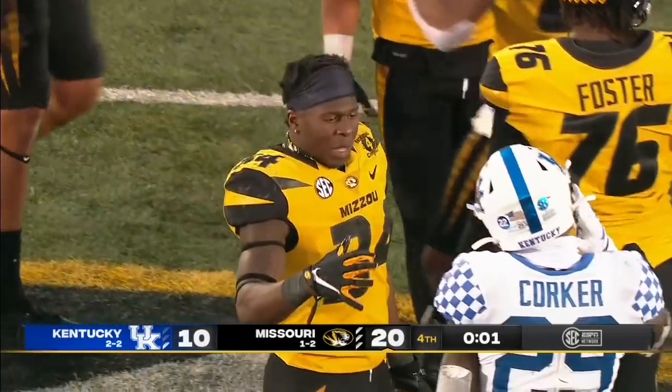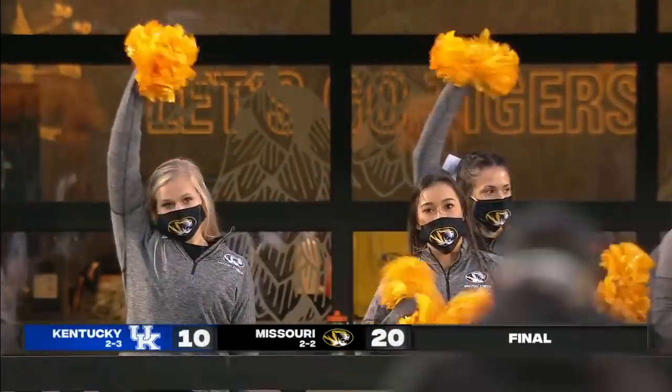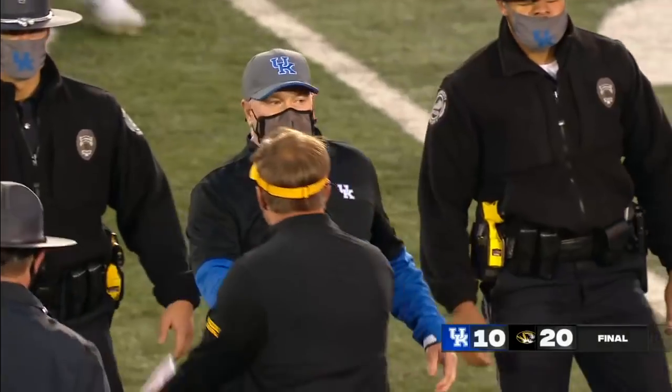The Tigers get it done today at home. 20-10 the final. They improve to 2-2 on the season.